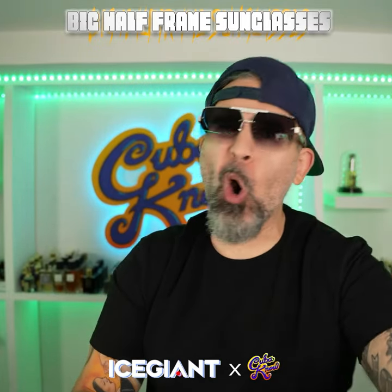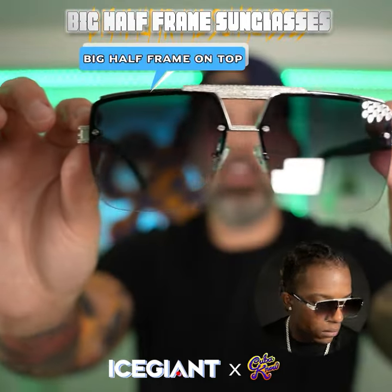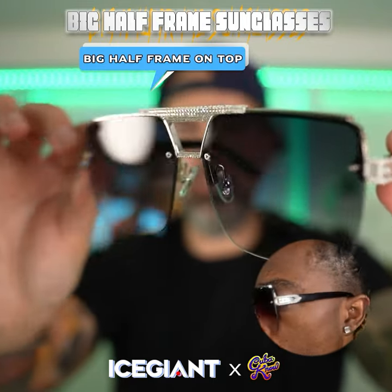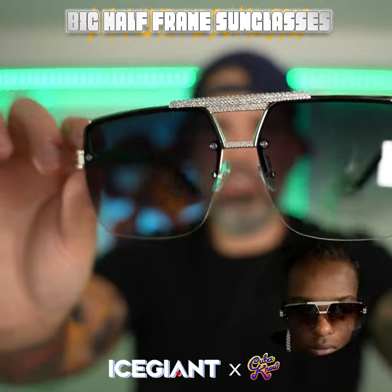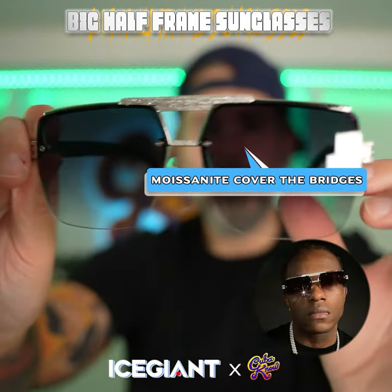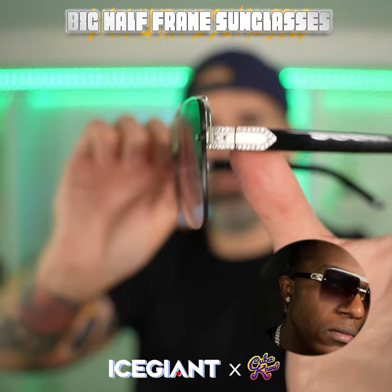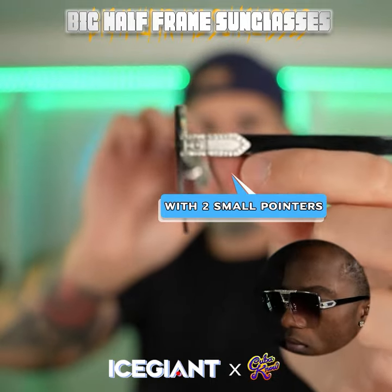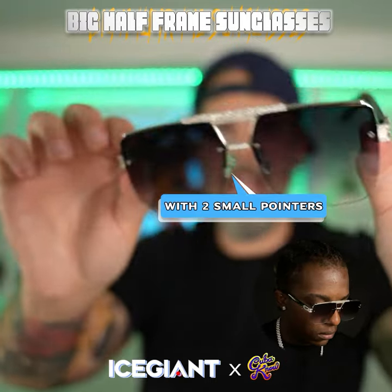These are all me — big framework, big body, these are probably like 62s or 61 millimeters. Fucking fire. You got the moissanites up here, then you got them over here. It's got a little bit of a Cazal-ish type look, it has that same Cartier style detail on the side.